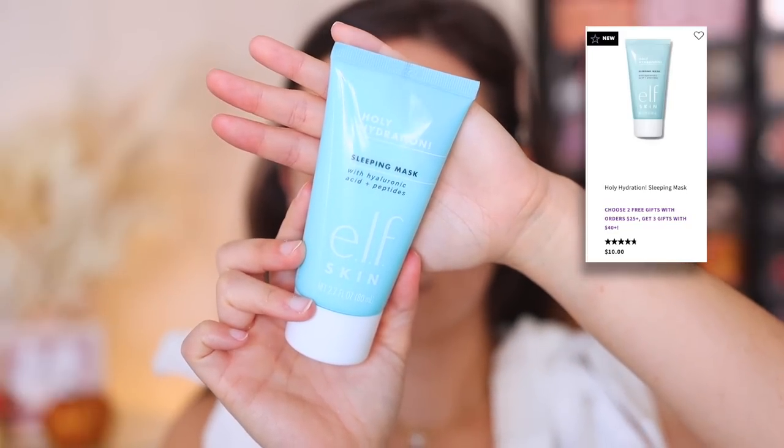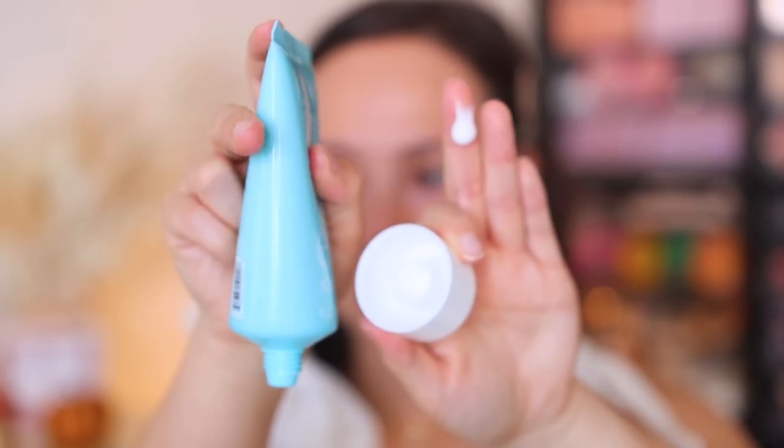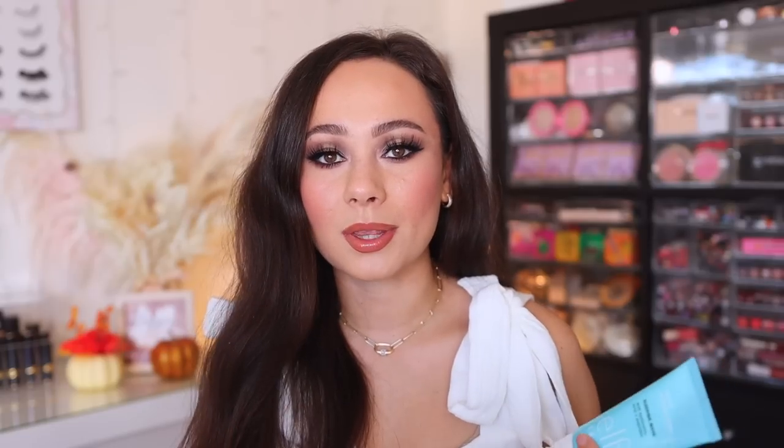On the contrary, I've been playing with the e.l.f. Holy Hydration Sleeping Mask and this is awesome. I love the scent of it — it smells so fresh. It does have a fragrance, so if you're fragrance-free, stay away from this. But I enjoy putting this all over my skin at night and I wake up in the morning and my skin truly does feel hydrated. Sleeping masks can be very pricey, so I'm excited that this is a great affordable alternative. I've been enjoying it a lot.